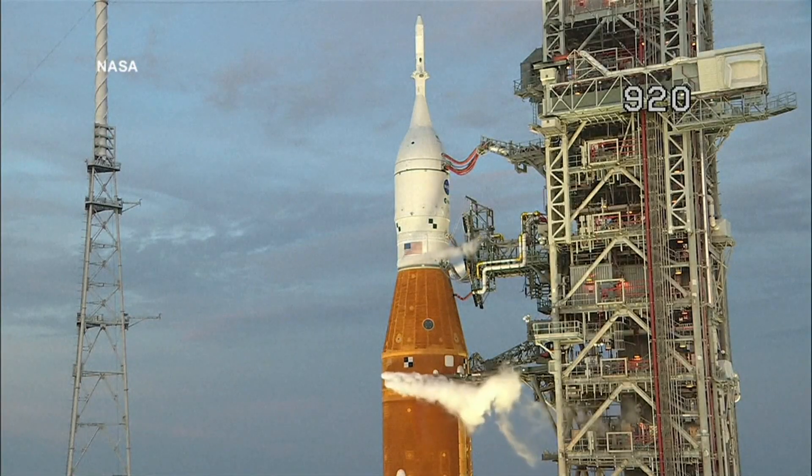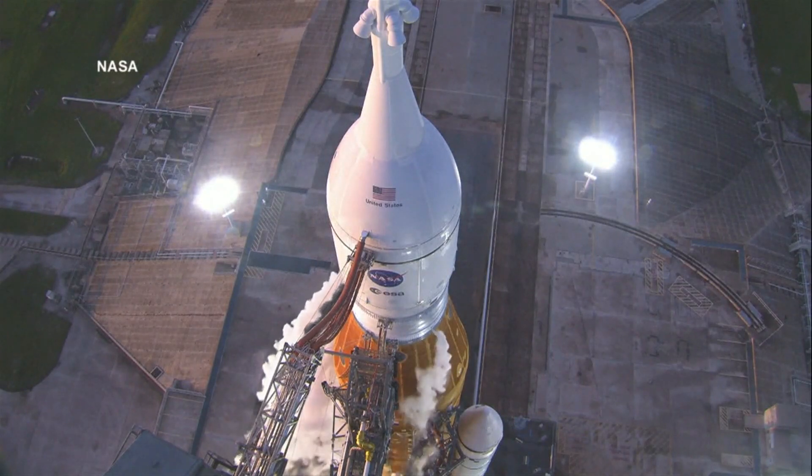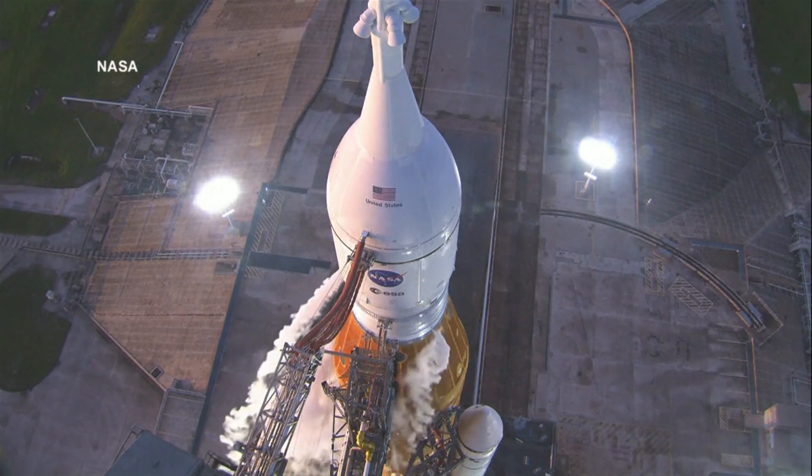We understood the hydrogen leaks that we had on Monday. Those are different than the leak that we had today. And we understood the engine issue. So we were confident coming into today. But as the administrator said, we're not going to launch until we're ready. Teams had tried to cap the leak by restarting the flow of liquid hydrogen, but after three hours of multiple troubleshooting attempts, decided to stand down.